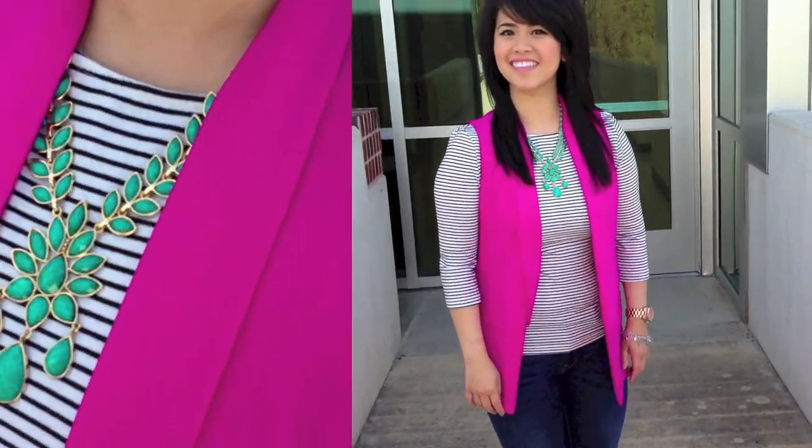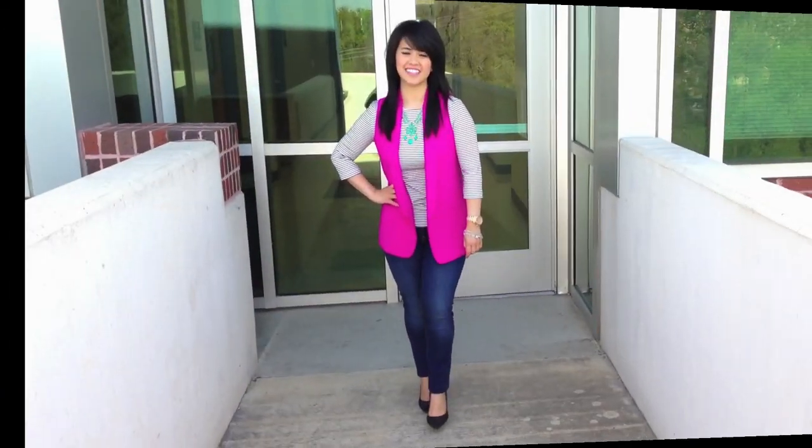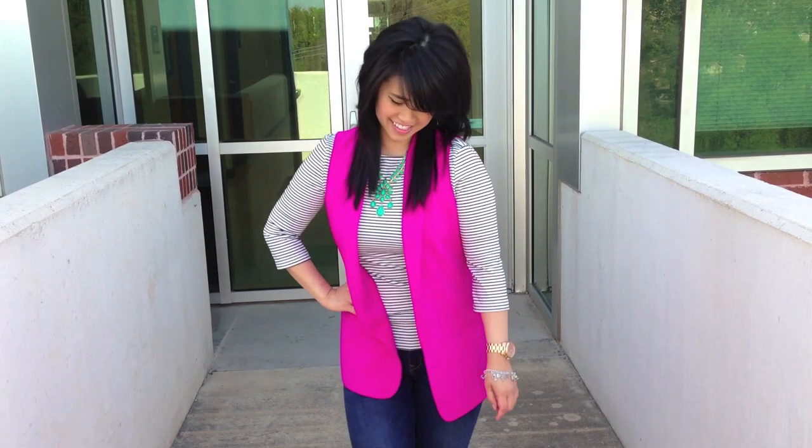And even though the vest is very bright, I still wanted to have a contrast color, so I paired it with this beautiful turquoise necklace.